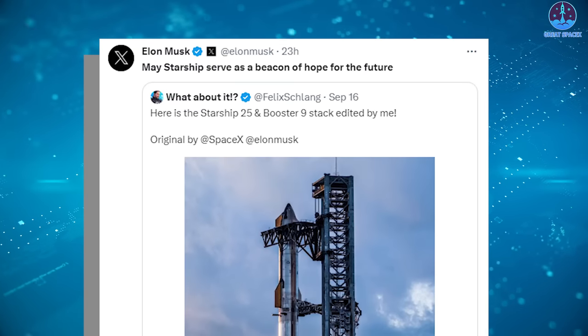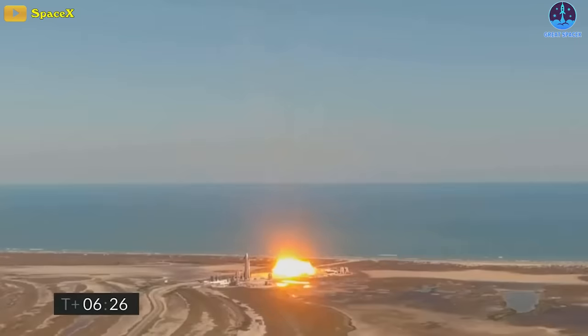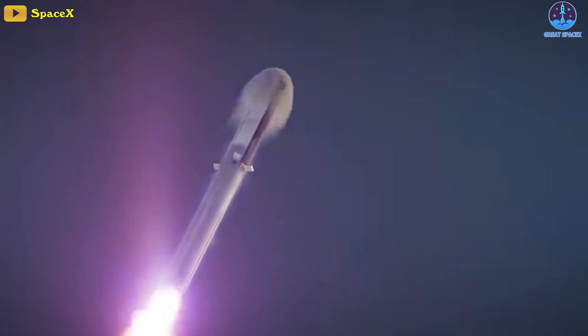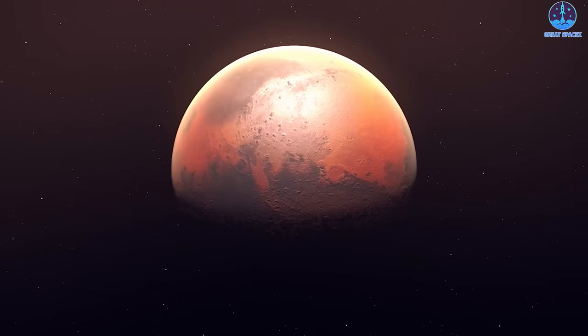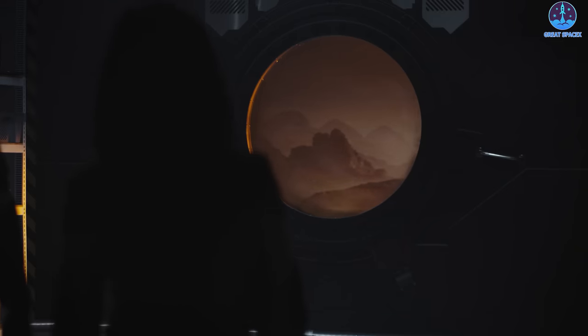As we witness substantial advancements with SpaceX's Starship — despite numerous explosions during the tests, an acceptable risk for an innovative spacecraft pushing boundaries — the prospect of its successful first orbital launch is becoming an increasingly tangible reality. Consequently, Musk's vision of Mars missions and the establishment of initial settlements begins to transcend the realm of dreams and venture into the plane of achievable objectives.